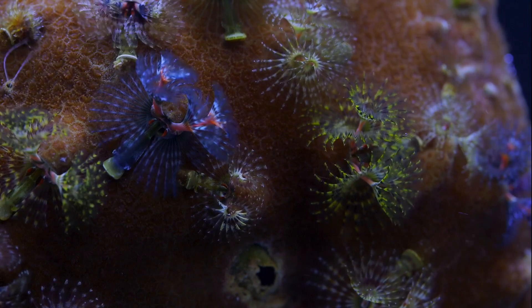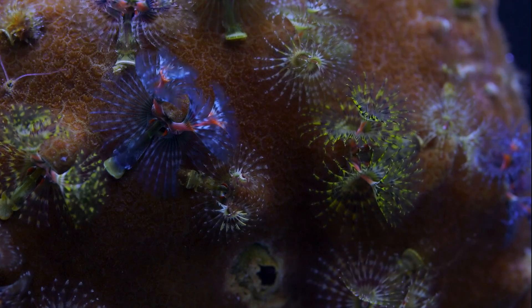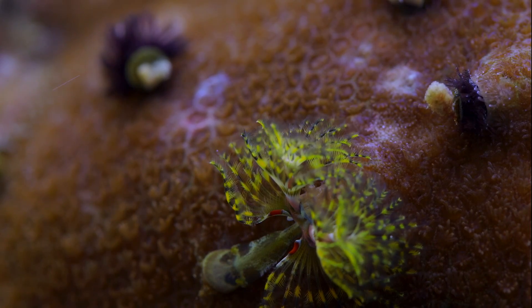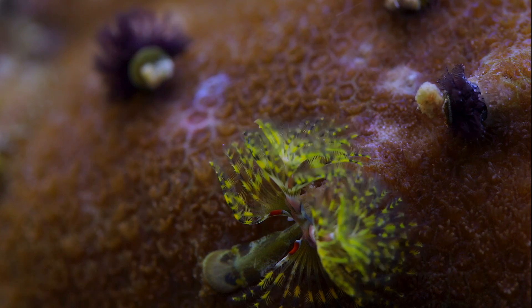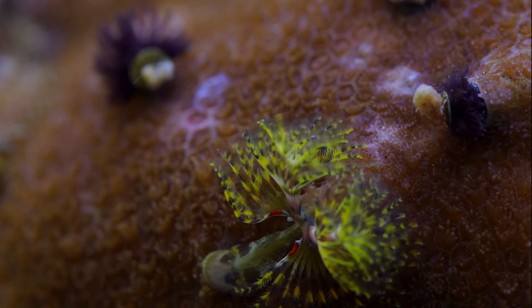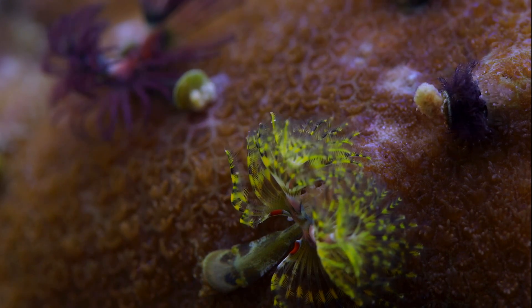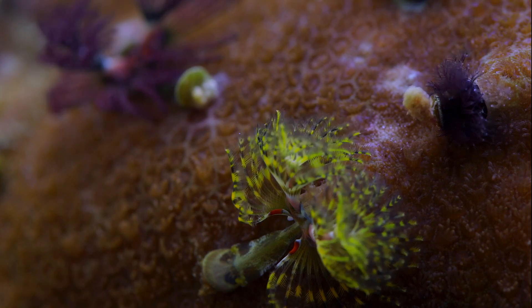I think that one of the keys to keeping these worms and the corals happy is water flow. Parietes are commonly found in shallow areas with crashing surge flow. I have not come across a system in home aquariums that comes even close to simulating the force of those waves on this coral. If you plan to keep Parietes, I would recommend giving it strong turbulent flow whenever possible.